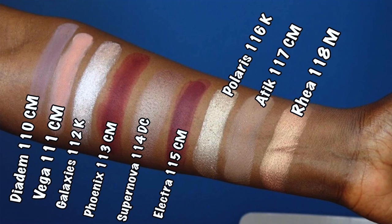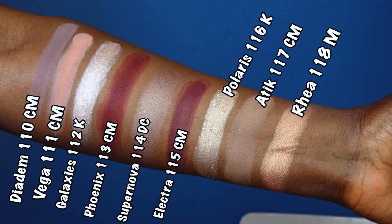Supernova is not as duochrome as Orion from the warm family. Then Electra, 115 CM (creamy matte), a medium green. Then Polaris, 116K (crystal finish), a gold-encrusted nude. Then Attic, 117 CM (creamy matte), a cool-toned nude. The last color in the cool family is Ria, 118M (metallic), a warm coral — one of the most beautiful colors in the palette. I use this on my brow bone.